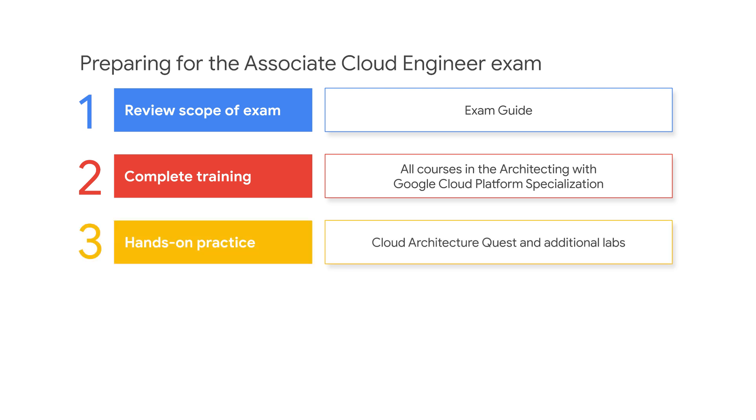Hands-on experience is critical to success. Practice with additional hands-on labs in the QuickLabs platform. Complete the self-paced labs in the Cloud Architecture Quest and GCP Essentials Quest. You can also complete additional labs on related topics, and note that you can complete these labs free of charge. Check previous communications sent to you with QuickLabs credits information.